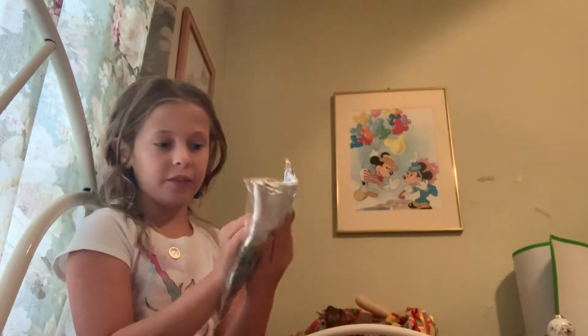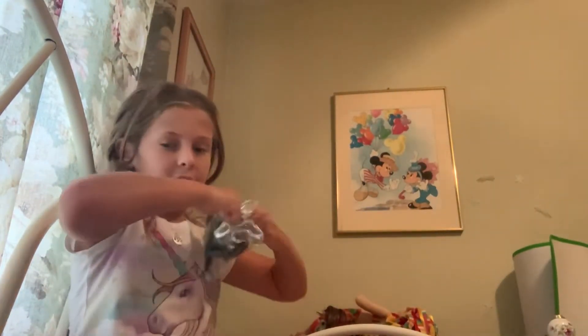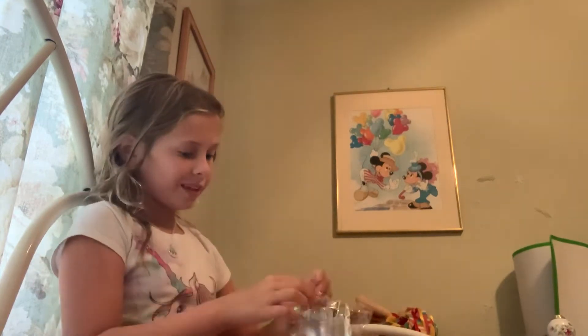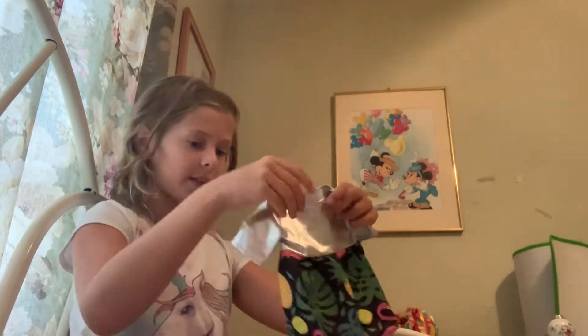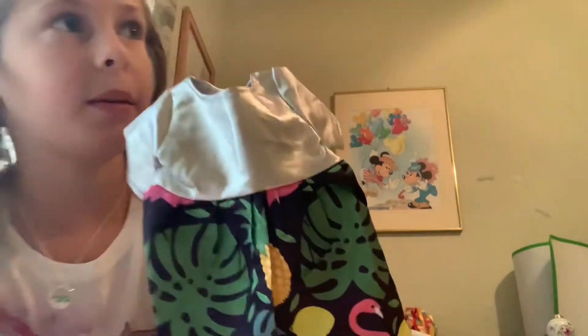Next I want to show you this — it's kind of like a summer dress. It's this type of dress.